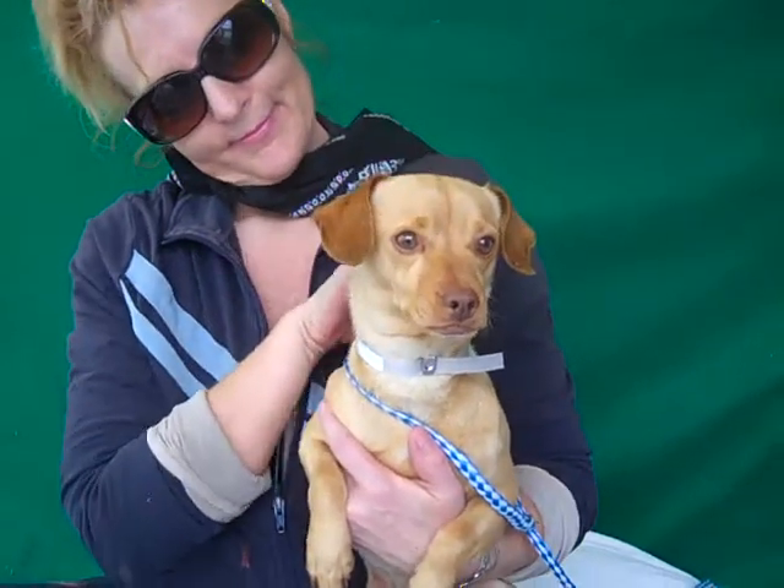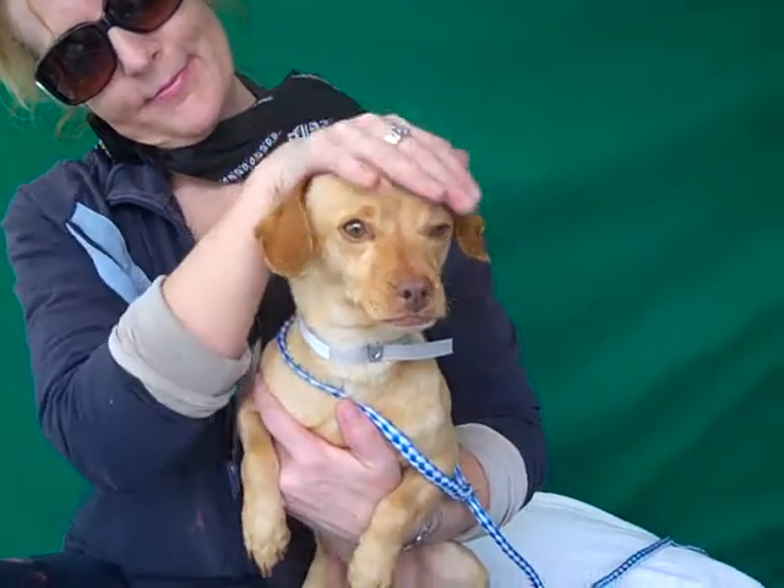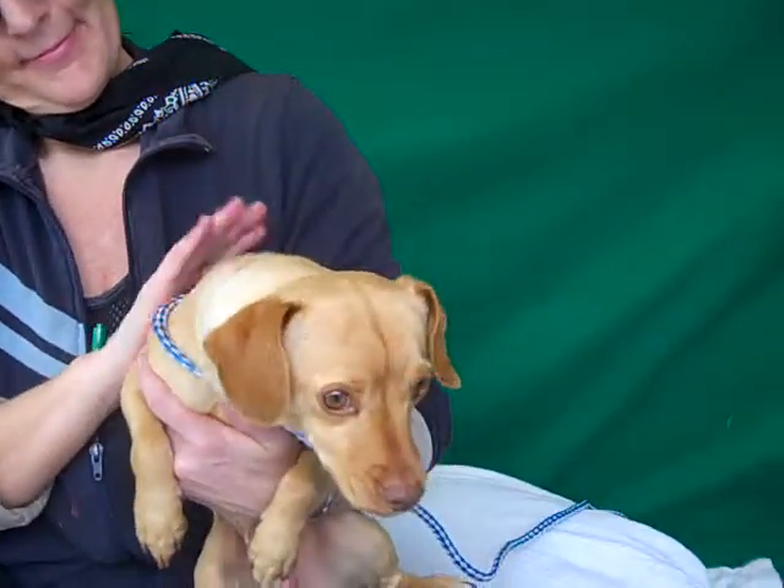Come on down and meet this gorgeous guy Zorro today at the Baldwin Park Shelter and take him home with you. Right, Zorro? He's ready.